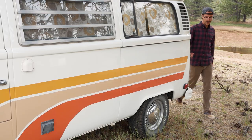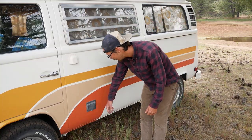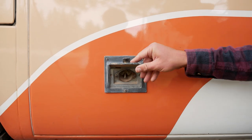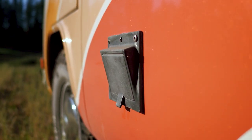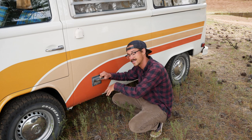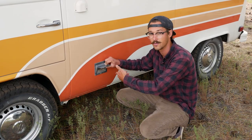Coming around to the driver side of our bus, something that's really interesting is we have an electrical pass-through. This came stock on our Westfalia. It allows you, if you're at any campsite that has RV hookups, to plug directly in here. And then on the other side you have a 110 outlet, so any appliance that you want to run, you can run directly through.